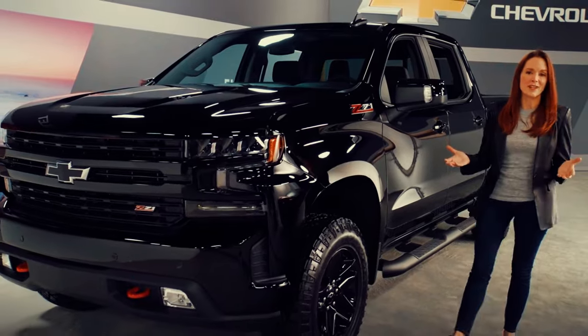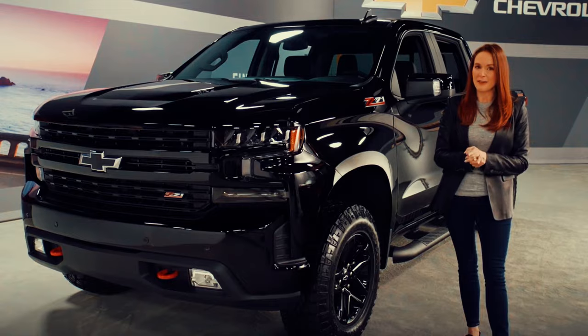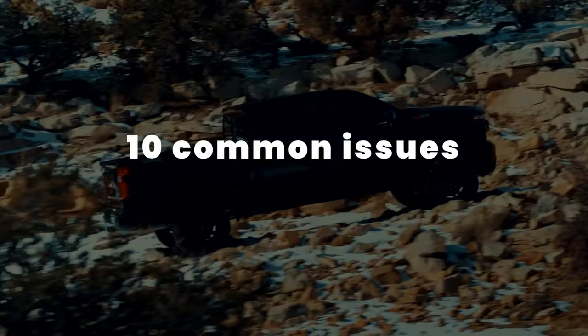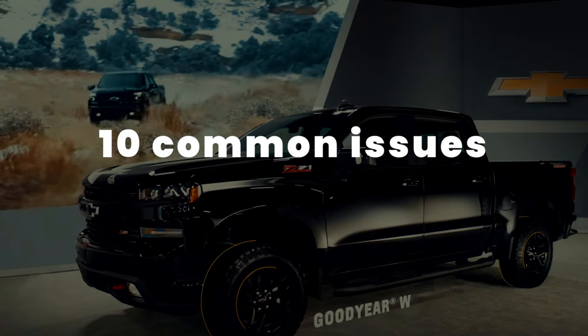The Chevy Silverado is incredibly popular in the United States. Despite its popularity, owners of this well-loved pickup truck have witnessed issues during the years. In this video, I've listed out nine common issues witnessed by owners of the Chevy Silverado and what you should do to rectify these issues.